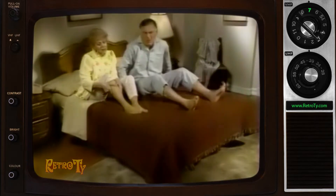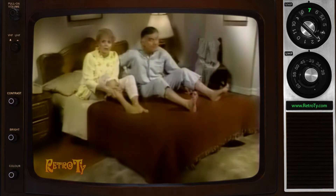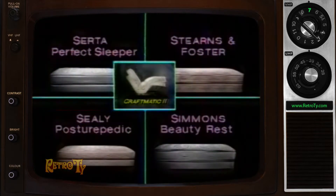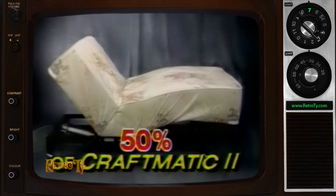Want an adjustable bed, but don't think you can afford one? Then you haven't priced Craftmatic adjustable beds lately. Craftmatic Model 2 beds cost hundreds less than these quality flatbeds. And this Craftmatic Model 3 is available at 50% of Craftmatic 2's low cost.